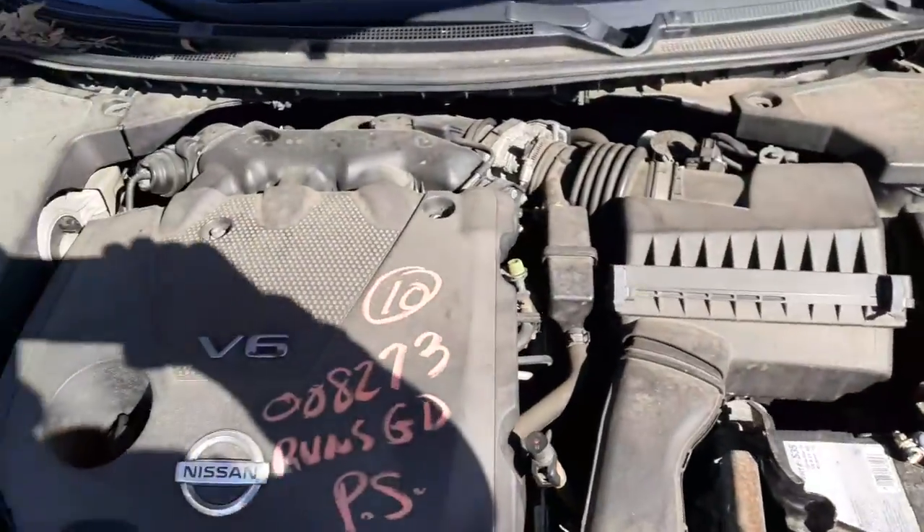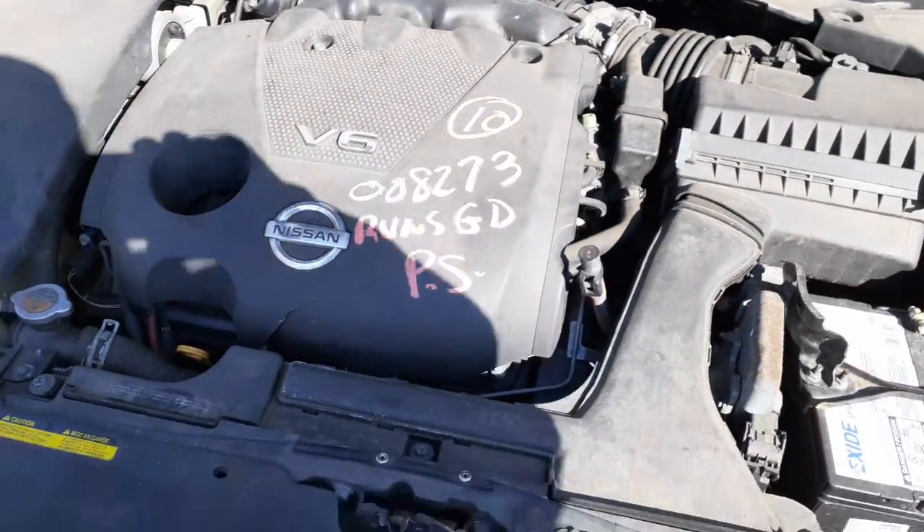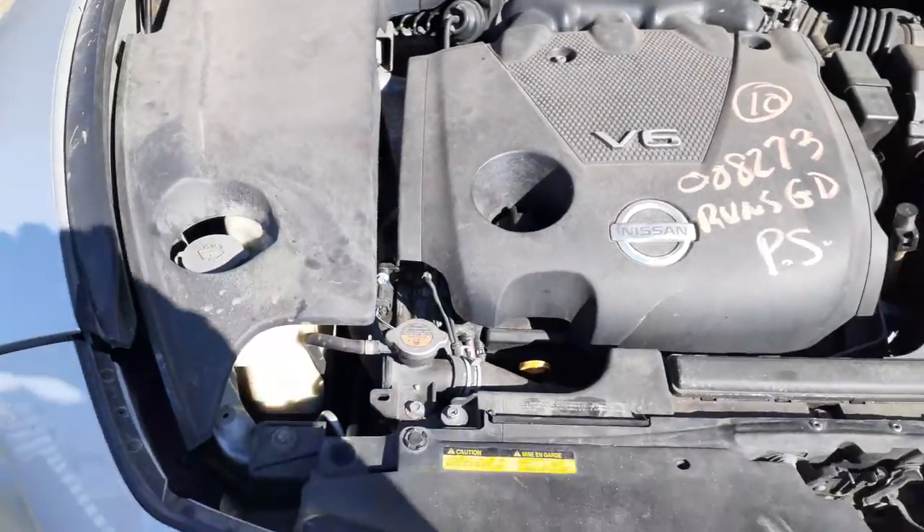Let's go underneath the hood and look at the motor real fast. It's the 3.5 — nice, and it's running at the moment.